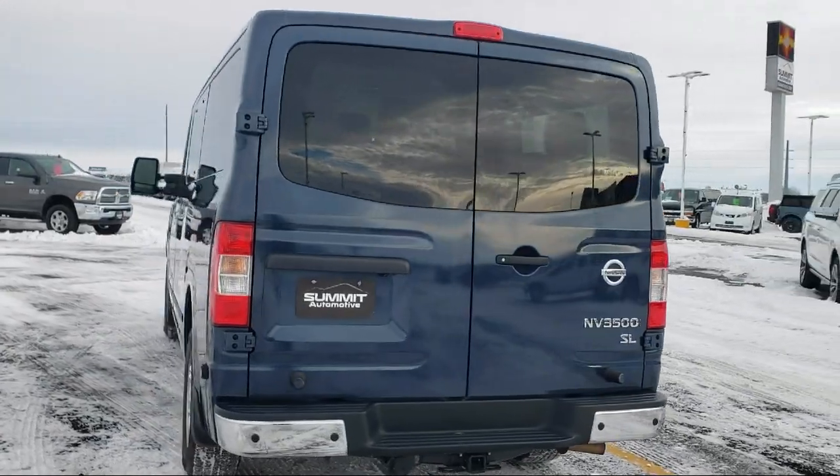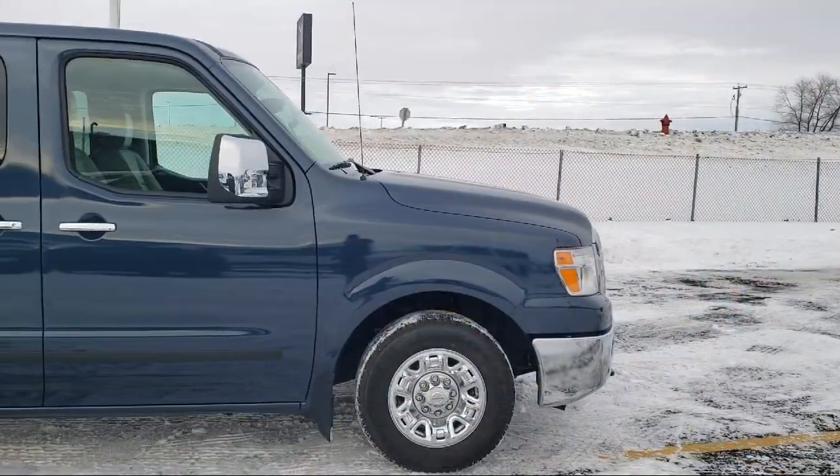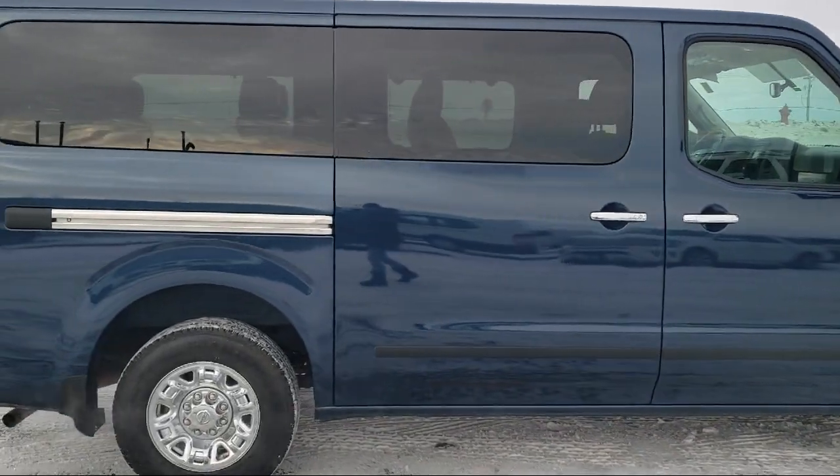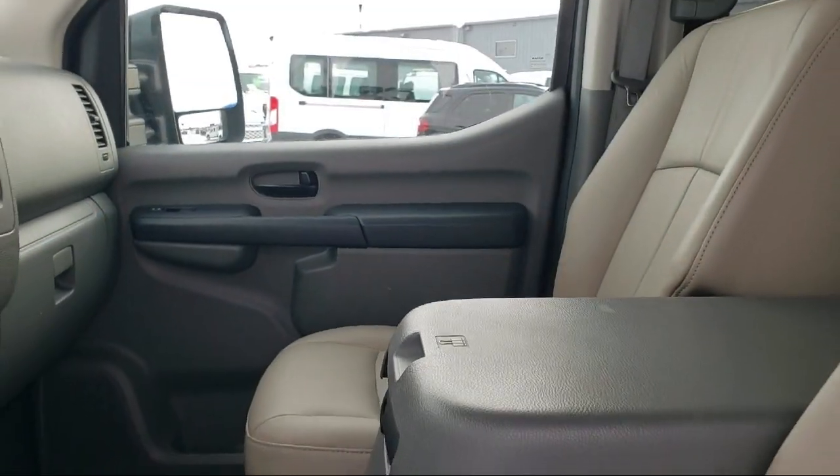It also features heated front seats, Nissan Connect with navigation and mobile apps, heated door mirrors, chrome bumpers, and has less than 15,000 miles on the odometer.